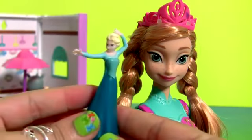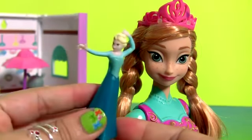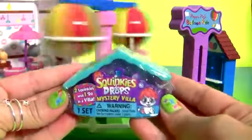This is Queen Elsa. Squinkie's Mystery Villa.